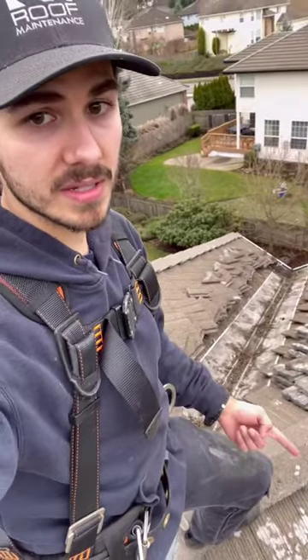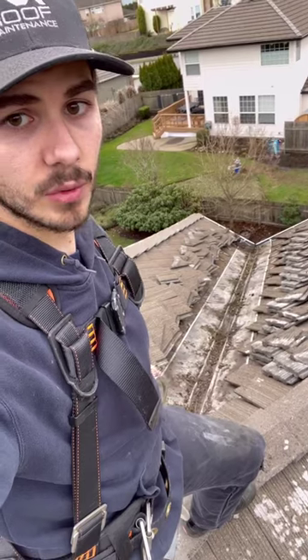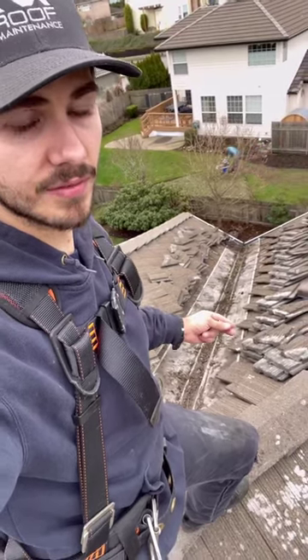We are on a tile roof and we've got a few things going on, but I specifically want to talk about valleys and valley cleanings on tile roofs. Now if you don't know what a valley is, a valley is essentially where two sides of the roof meet together in a concave fashion.